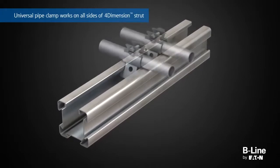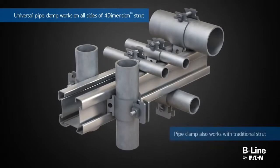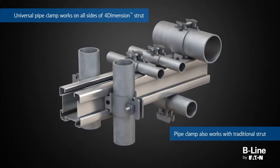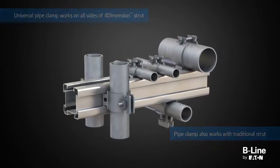Universal pipe clamps offer additional design flexibility through the utilization of all four sides of the four-dimension strut system. One side of the pipe clamp works with the continuous open slot side of the four-dimension strut and traditional strut, while the other side of the clamp can be used on the dovetail side of the four-dimension channel.